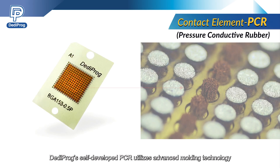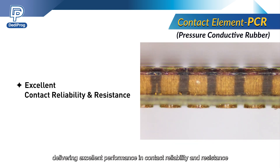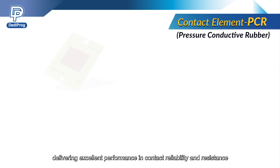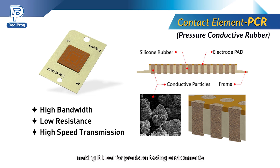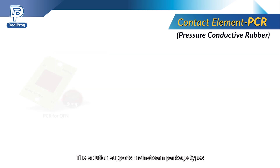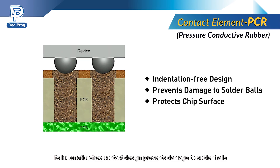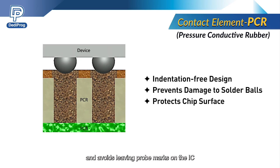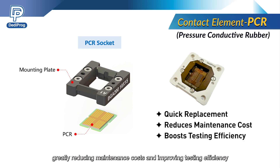Dediprog's self-developed PCR utilizes advanced molding technology to tightly align conductive particles, delivering excellent performance in contact reliability and resistance. It features high bandwidth, low resistance, and high-speed signal transmission, making it ideal for precision testing environments. The solution supports mainstream package types such as QFN, LGA, and BGA. Its indentation-free contact design prevents damage to solder balls and avoids leaving probe marks on the IC, effectively protecting the chip surface during testing. Furthermore, the PCR replacement process is quick and simple, greatly reducing maintenance costs and improving testing efficiency.